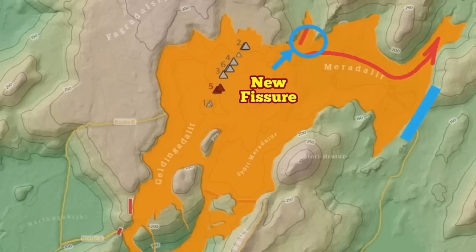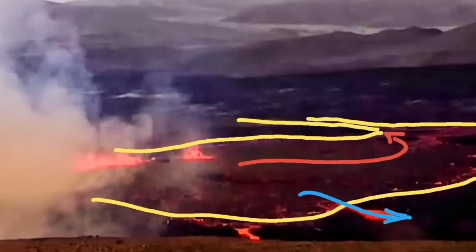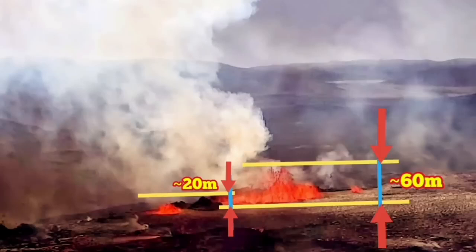I should have drawn it like a shield, more like a fegodesril. And this spatter cone gradually will then be forming lava tubes extending toward the Meridale Valley, toward the east side and toward the sea eventually.